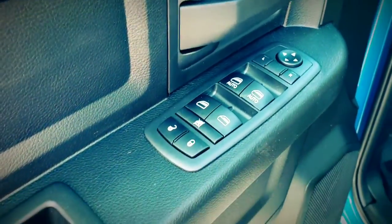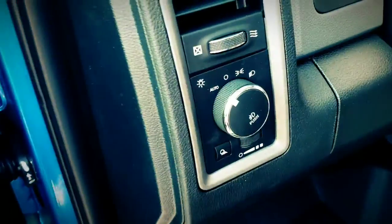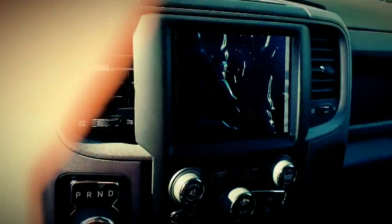Interior features are pretty well equipped: power windows, power locks, automatic lights, fog lights, cruise control, Bluetooth — and it does have the 8.4-inch touchscreen as well.